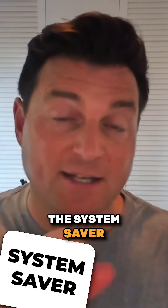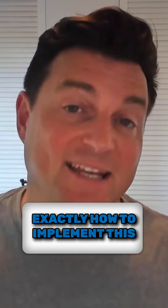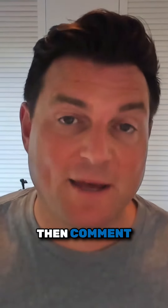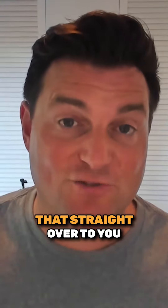So we call this the System Saver, and in this training we're going to show you exactly how to implement this. So if you want the training and the nice organized office, then comment 'System Saver' below and we'll get that straight over to you.